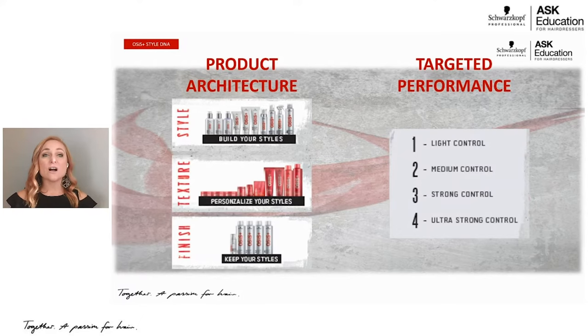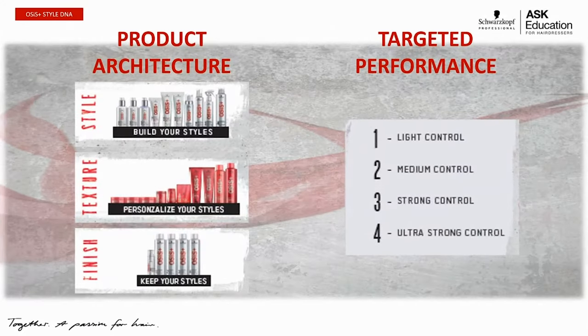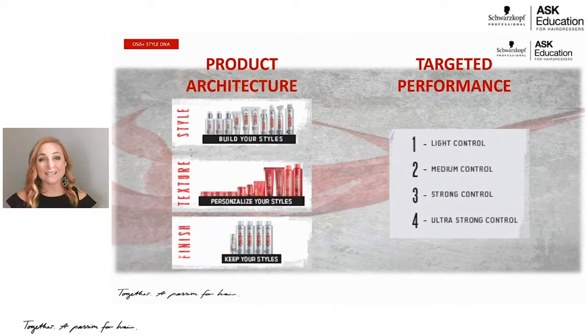This first slide talks about our product architecture. What I love about this is it shows you your control level — on each bottle you're going to have a number: one for light control, two for medium control, three for strong control, or four for ultra strong control. Control level is essentially your hold level. We've also separated products into categories: Style products go in before you blow dry to build the style, Texture products come in red packages and are mostly for dry hair, and Finish includes your hair sprays and shine sprays.